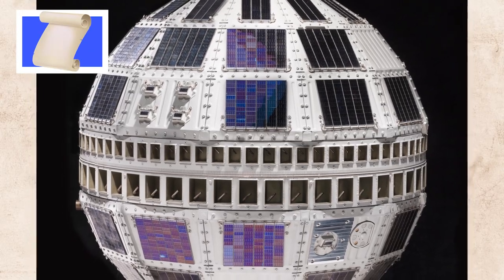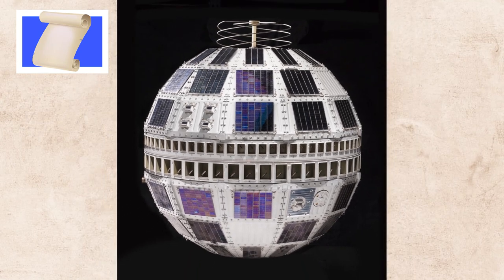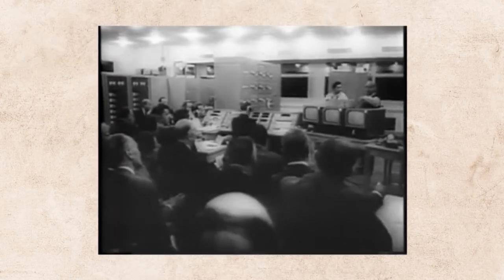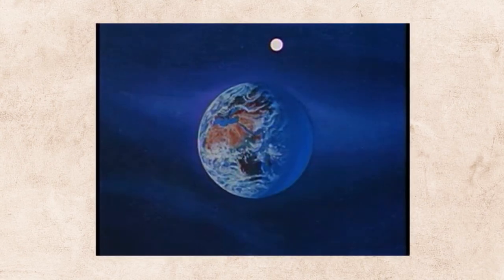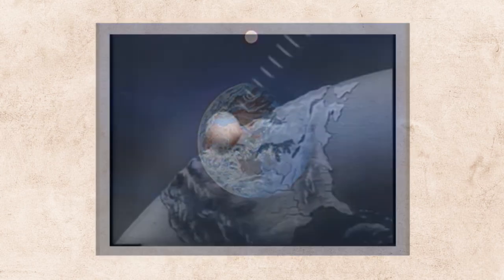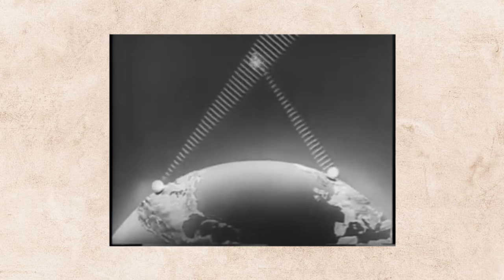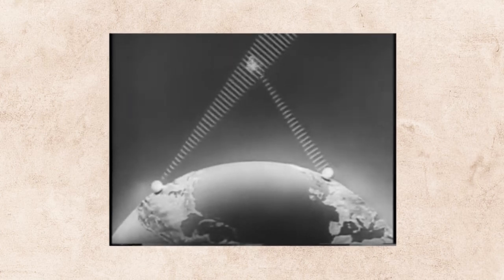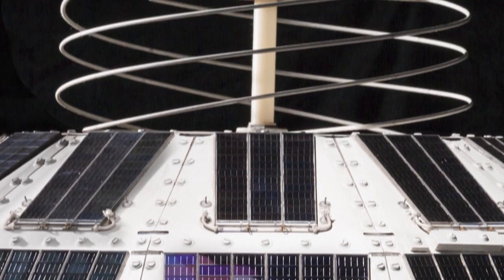This is the backup spacecraft for Telstar, the world's first active communication satellite — one that can receive a radio signal from a ground station and then immediately retransmit it to another. This satellite allowed for the first transatlantic television transmissions. Observing this satellite, you can see that it was powered by solar panels and had a fairly small antenna.